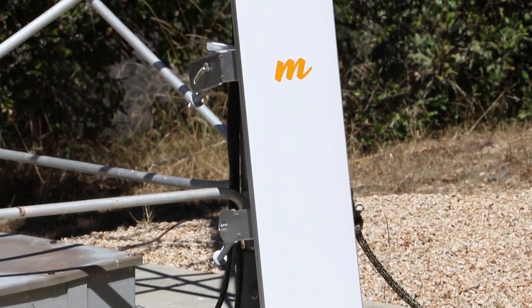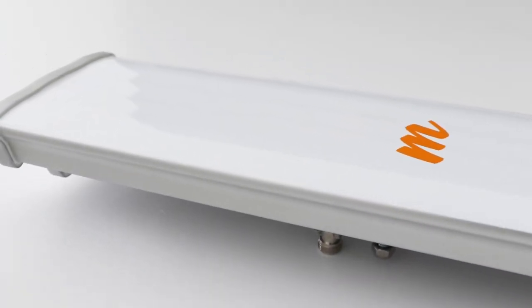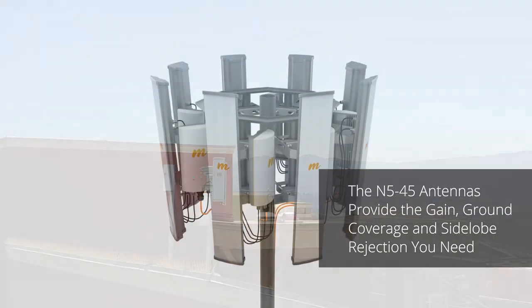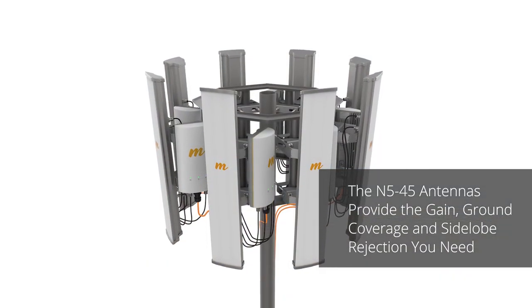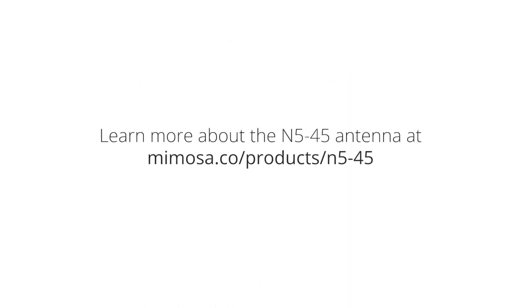With limited tower site options in residential and rural areas, spectrum is more important than ever. With Mimosa's N5 45 antennas, you get all the antenna gain, ground coverage, and side-lobe rejection you need, allowing you to add subscribers and increase tower capacity to meet market demand.